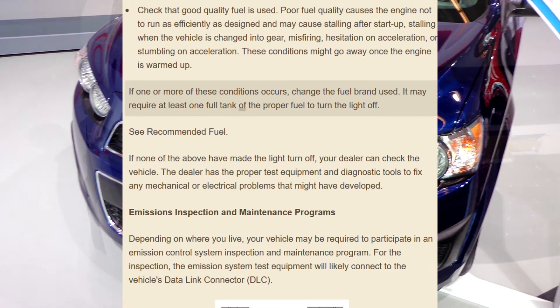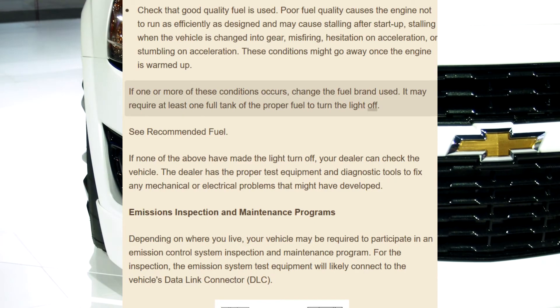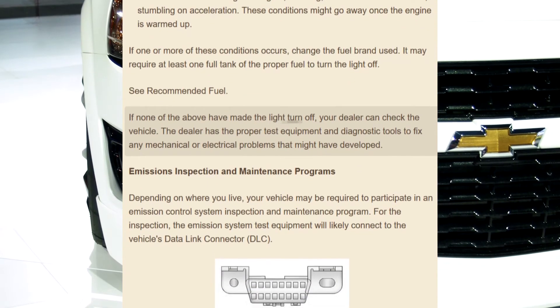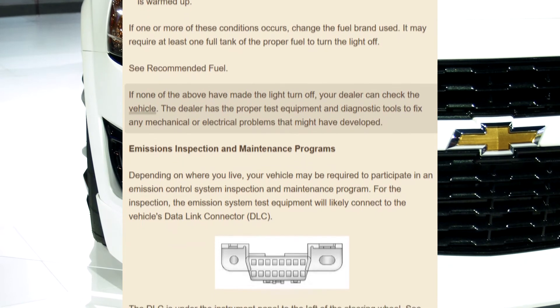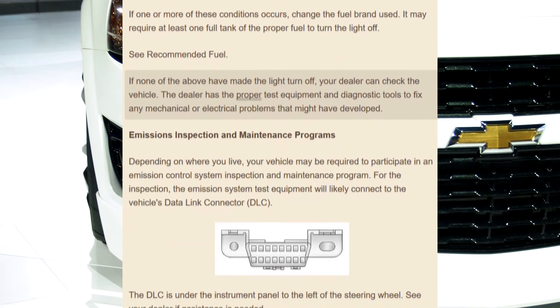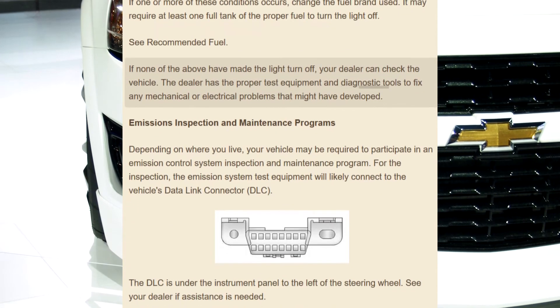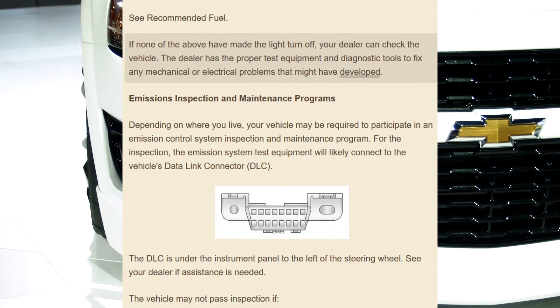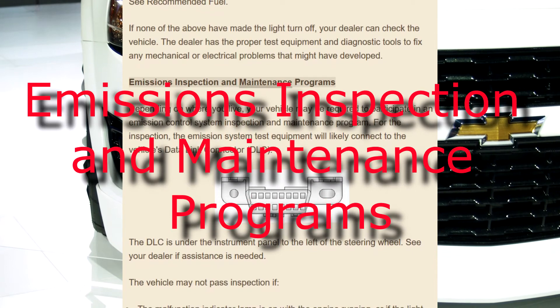It may require at least one full tank of the proper fuel to turn the light off. See recommended fuel. If none of the above have made the light turn off, your dealer can check the vehicle. The dealer has the proper test equipment and diagnostic tools to fix any mechanical or electrical problems that might have developed.